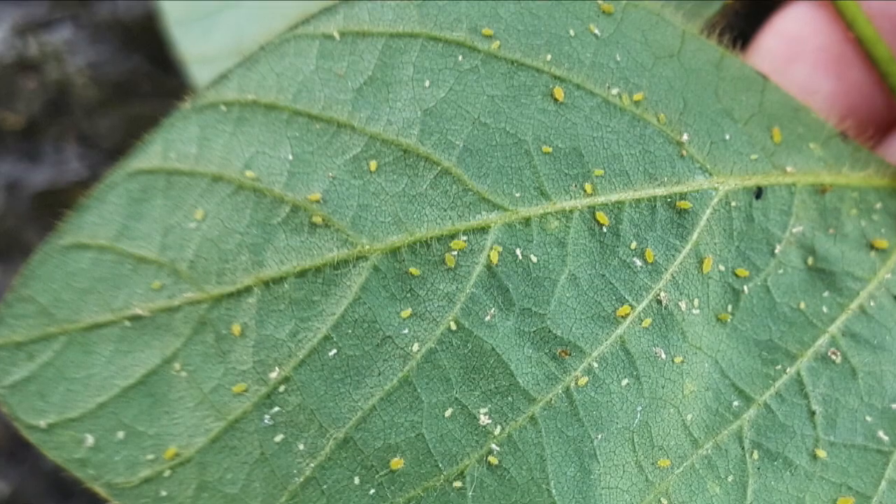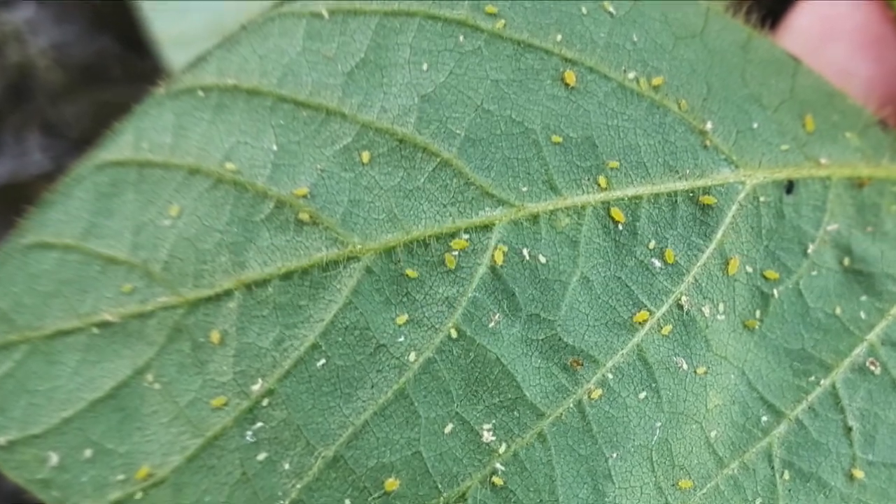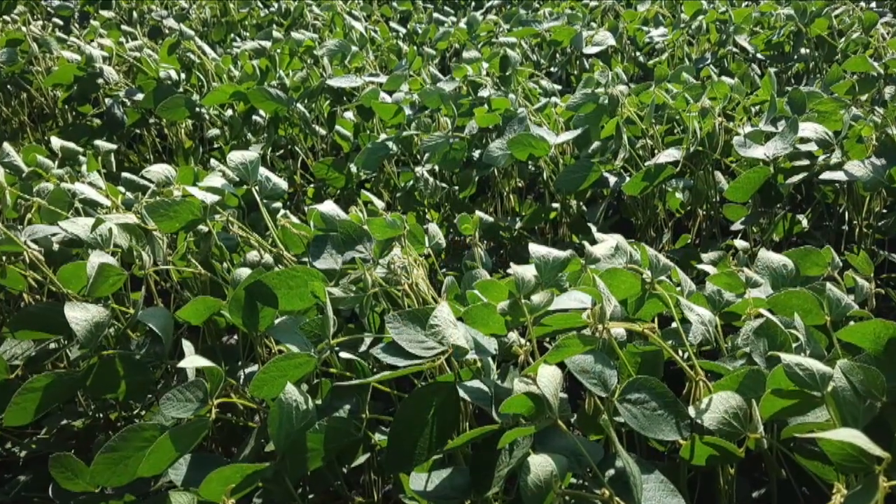We've seen a fair number of soybean fields with high aphid populations here in Manitoba this year. Looking back on the last few weeks, what are some of the things we've learned when it comes to soybean aphids? The first thing I noticed was how quickly aphid populations can rise, especially under favorable growing conditions for aphids, or when the crop is under stress — aphids will be more inclined to feed on those plants. I can go from very few aphids to near economic thresholds in about a week.